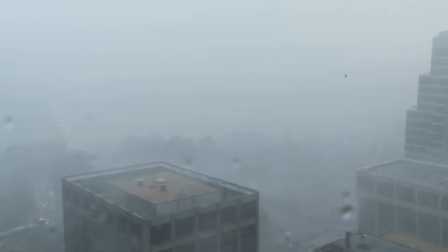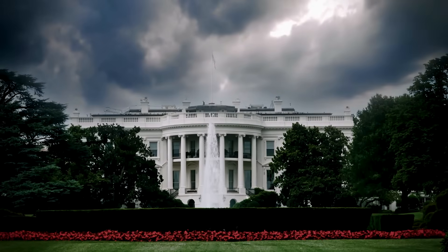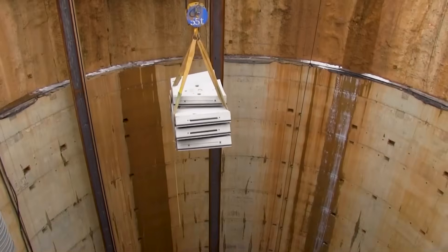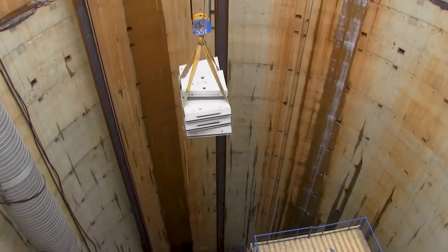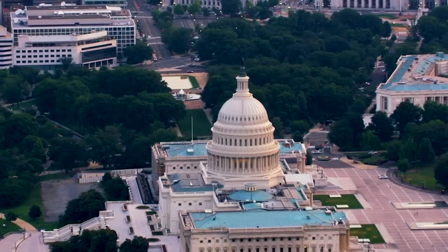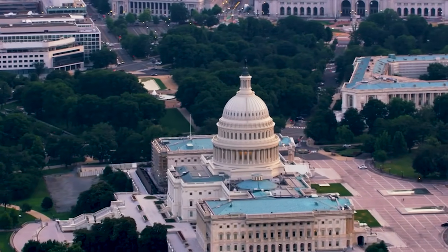As storms intensify in the years ahead, many cities less wealthy than the capital of the richest country on earth will face the spending trade-offs that come with building such expensive water infrastructure, and officials in DC will learn whether what they've done is enough.